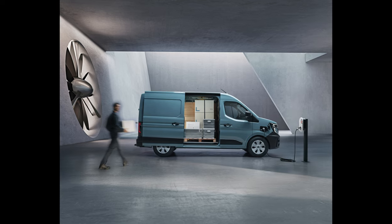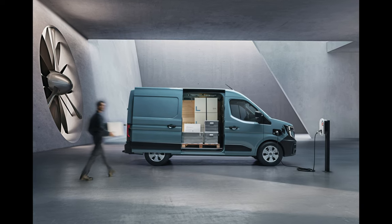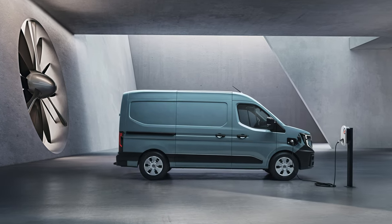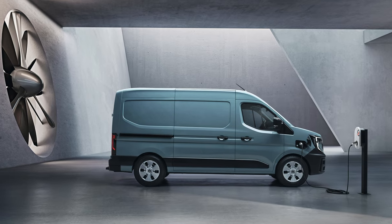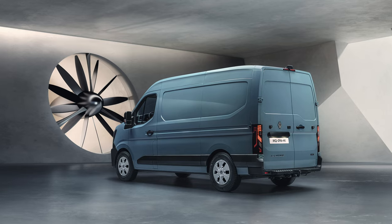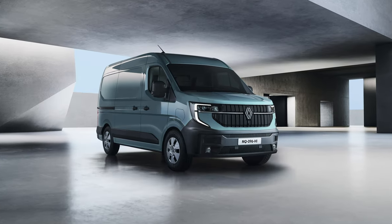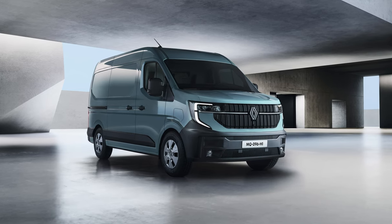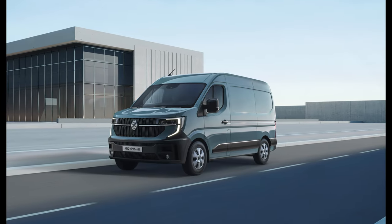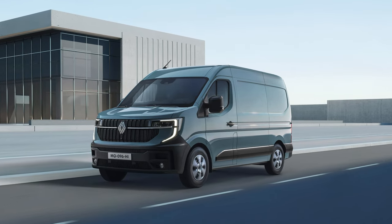Available with a choice of all-electric and efficient diesel drivetrains, with the multi-energy platform also adaptable for a future hydrogen powertrain. Advanced aerodynamics ensure the new fourth generation version is the most efficient van in its class, regardless of how it is powered. The 100% electric version offers a class-leading range of up to 255 miles, and 20 sophisticated driver assistance systems provide optimal safety.